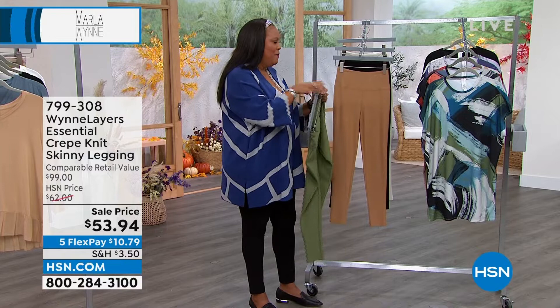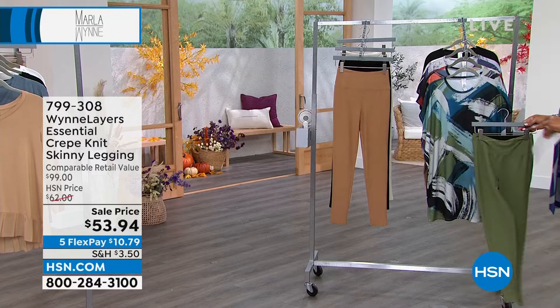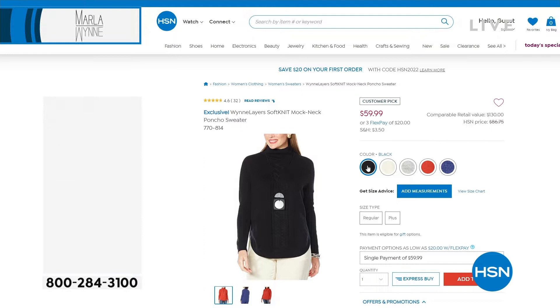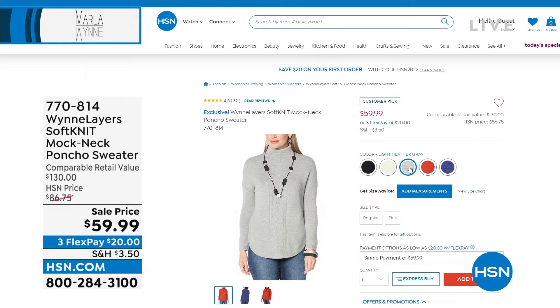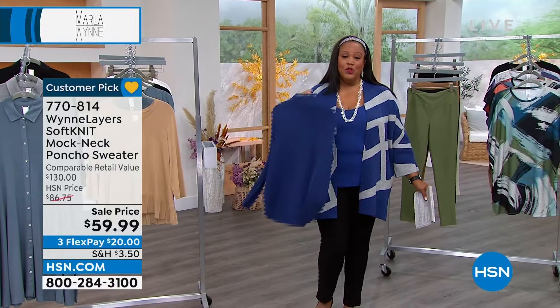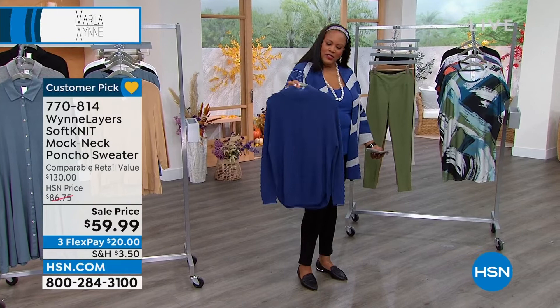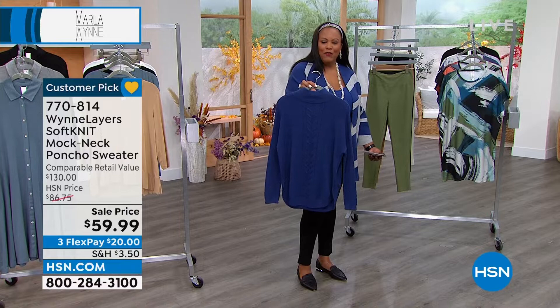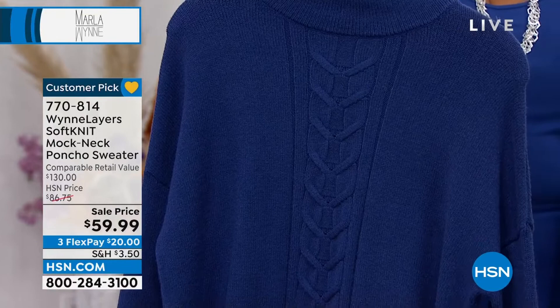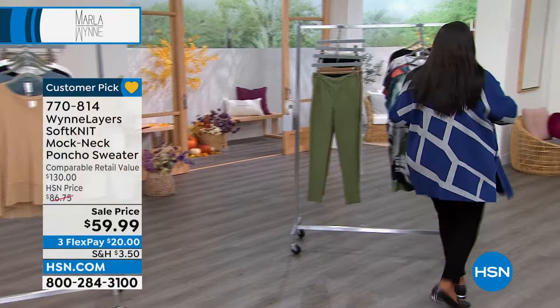We've got it in olive and all the colors to match back. Before we go to that, let's look at this crepe knit poncho sweater — it's fabulous. It's a mock neck poncho sweater, and we marked it down from $86 to under $60. It's almost 5 stars. This is what you wear with the leggings — put on your poncho sweater and look at how cute this is. The detail down the middle is to die for. This is what you'll wear straight into fall — not too heavy, not too light. $20 to get it home.